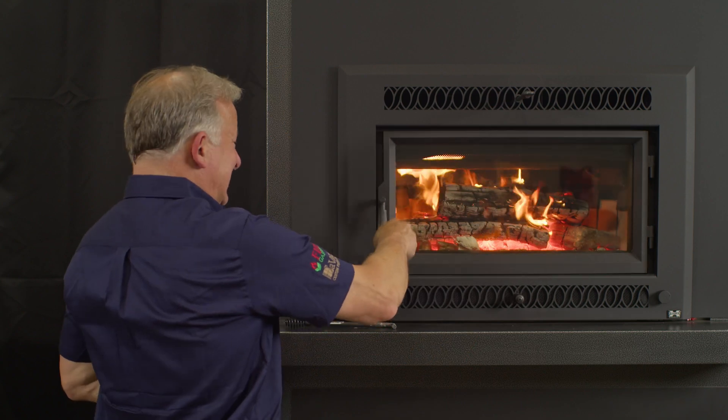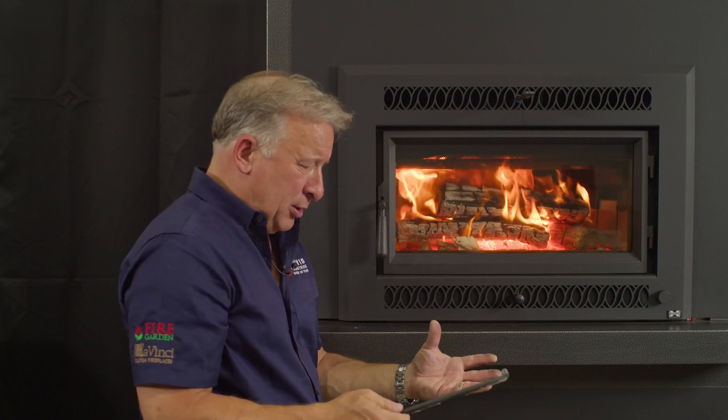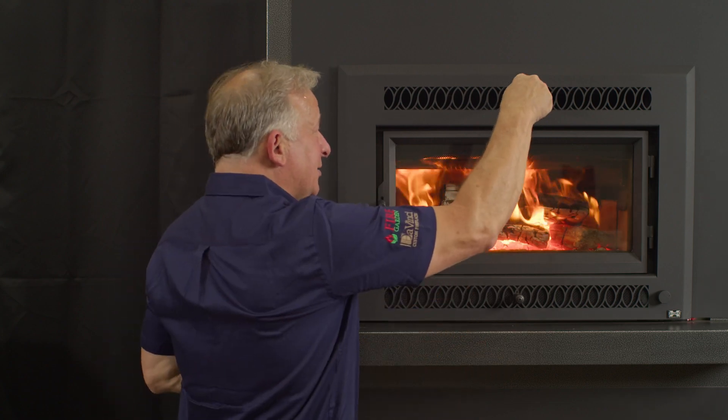Man, that firebox is hot! This isn't like those fake burger commercials where when you go to the store the burger doesn't look anything like the commercial. This is real wood, this is real heat, and you're going to enjoy it in your home. Thanks for watching.